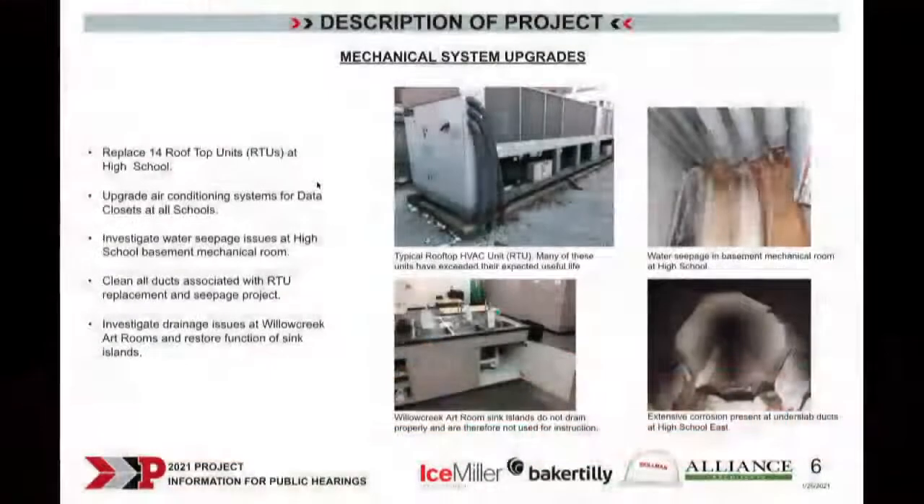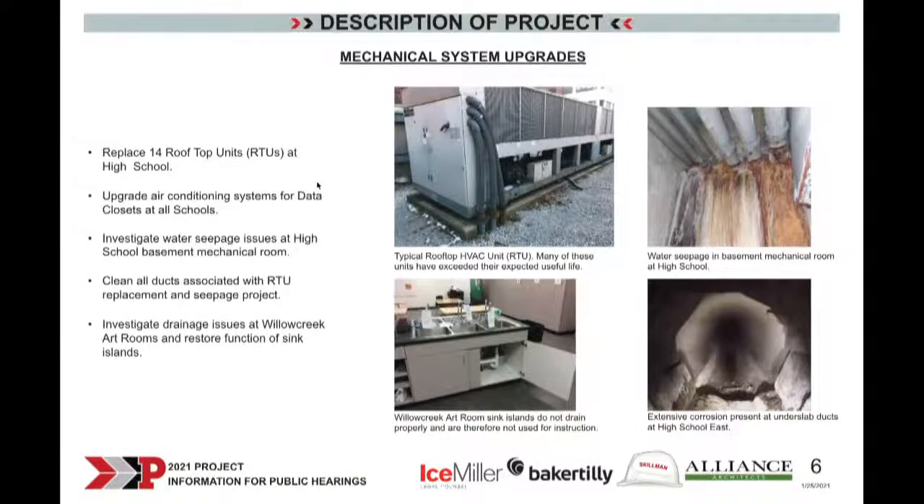We're investigating the seepage problem as well as replacing all the rooftop units, which will improve the indoor air quality in the high school. We also have a drainage issue over at Willow Creek in one of the LGI rooms where water is coming in from the courtyard, so we'll investigate and correct that. Willow Creek also has issues at the art rooms where the sanitary lines are not fully open — those were renovated fairly recently and we need to make sure they can function as originally designed.